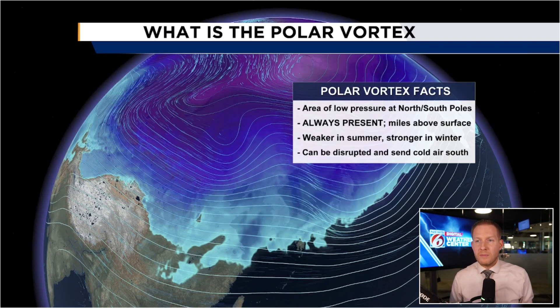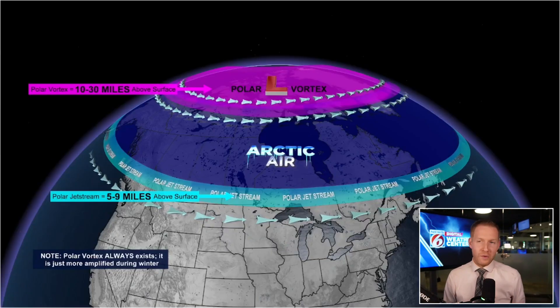We're going to be talking about the northern hemisphere. The main takeaway is that the polar vortex is not a storm, but it can be disrupted by that sudden stratospheric warming event we just talked about, and then send colder air from the poles, from the Arctic, right on down through Canada into the lower 48. Again, not a storm — it's a thing that's there, but it can be disrupted, and that's going to be the key as we go forward.